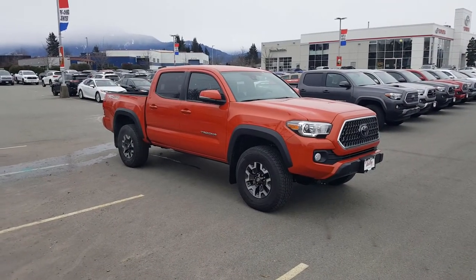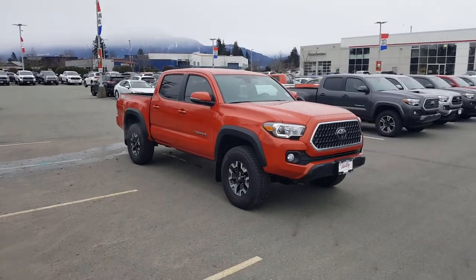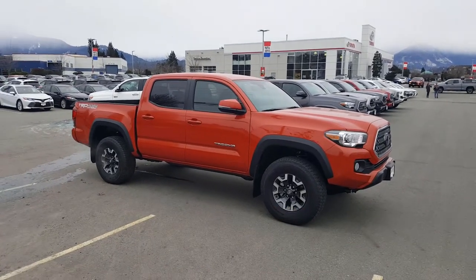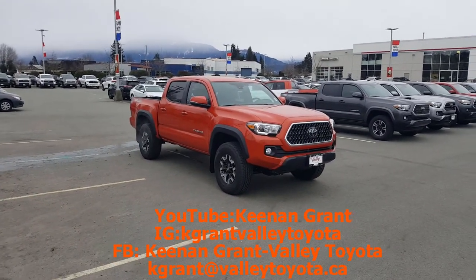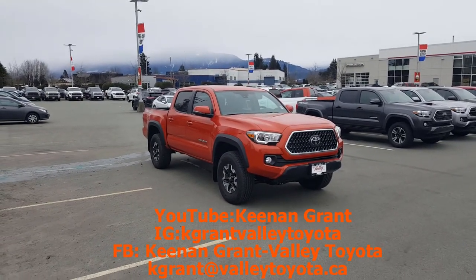So that is the 2018 Toyota Tacoma TRD Off-Road. The Toyota Tacoma has actually just won another award for top retained value in small size pickups, which is judged by Canadian Black Book. With that I'll come to an end — give me a thumbs up and subscribe to my YouTube page, and if you have any questions please feel free to stop by the dealership and visit your Toyota guy here at Valley Toyota in Chilliwack.